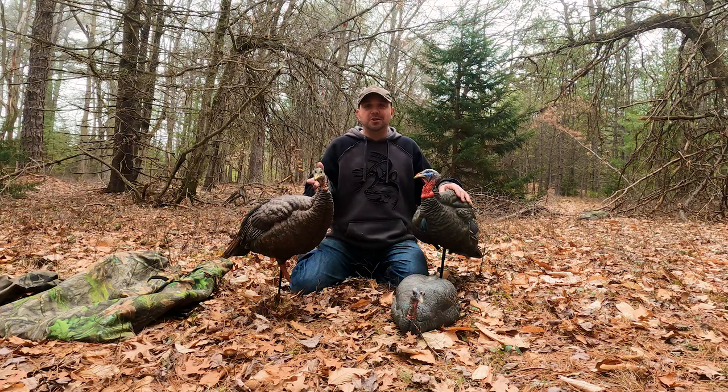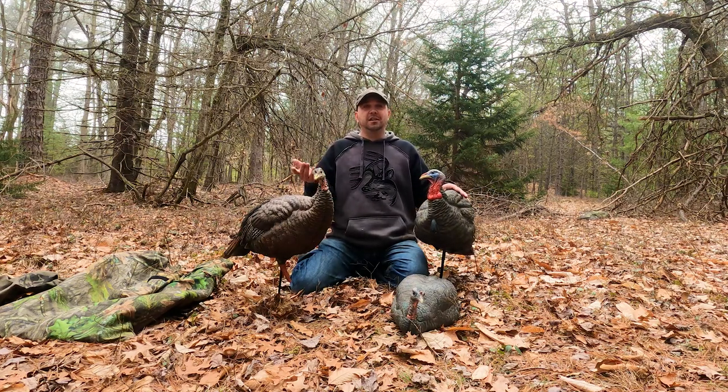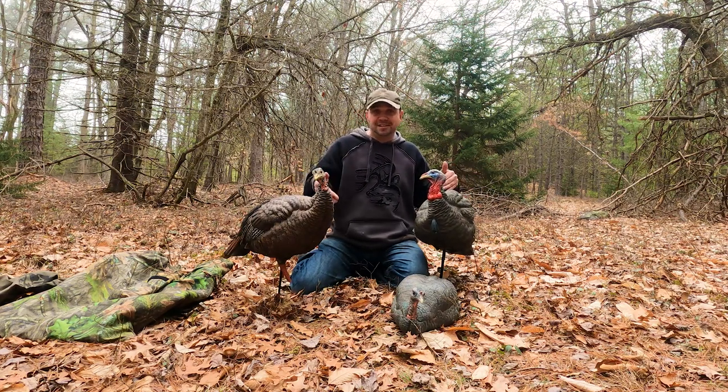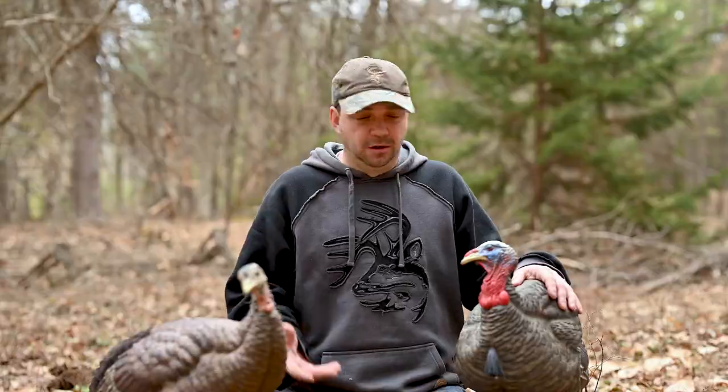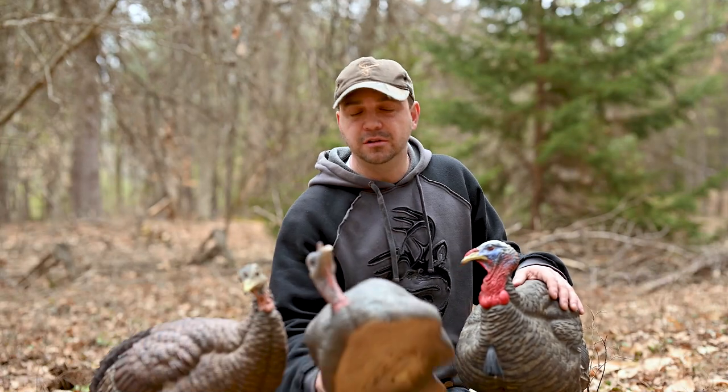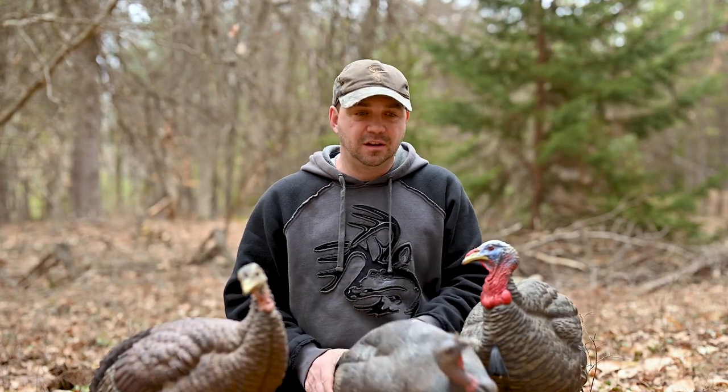This is situational. If I'm hunting a turkey I've called to before and he's seen my decoys before, I'm going to change it up a little bit. Maybe he didn't like the Jake. Later in the season it gets harder to use a breeder hen — the grass gets real high and they can't see it. So I'll switch things up.